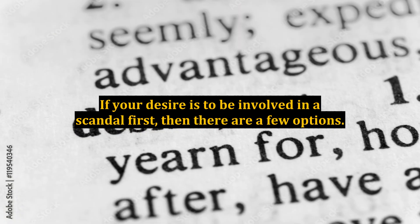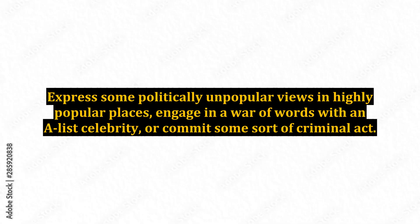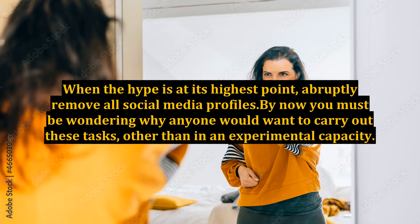If your desire is to be involved in a scandal first, then there are a few options: express some politically unpopular views in highly popular places, engage in a war of words with an A-list celebrity, or commit some sort of criminal act. When the hype is at its highest point, abruptly remove all social media profiles.